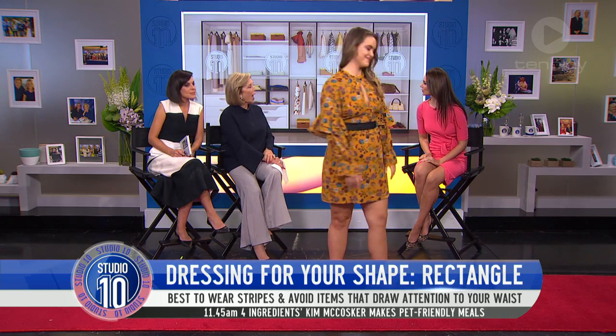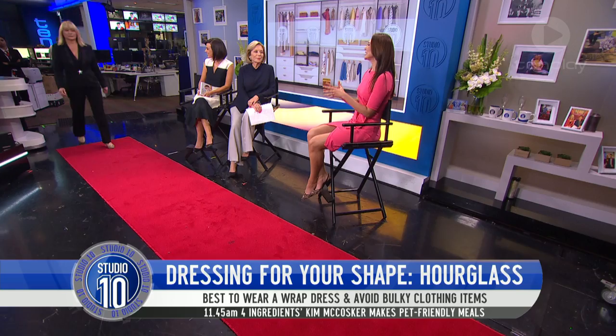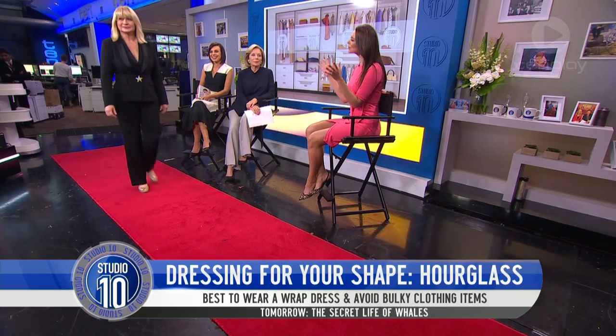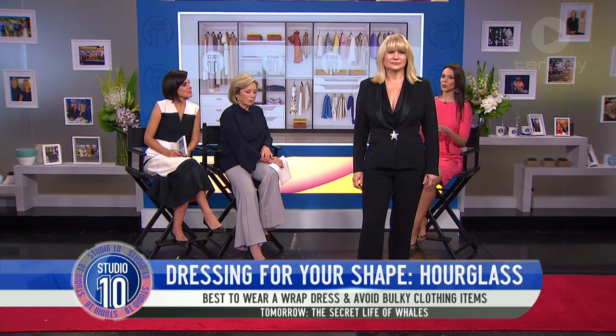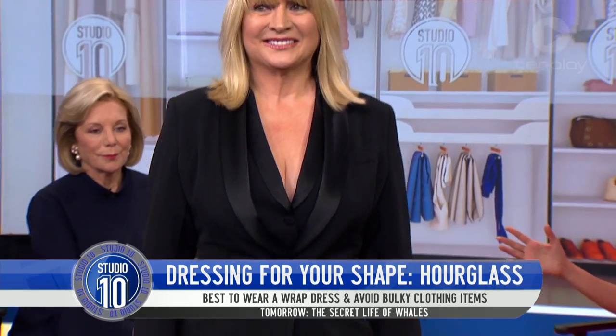And finally, what about the hourglass shape? The hourglass shape is a shape that everybody seems to want to aspire to — that really nice, easy flow. An hourglass can pretty much wear almost anything. It's the lucky shape, as we say.